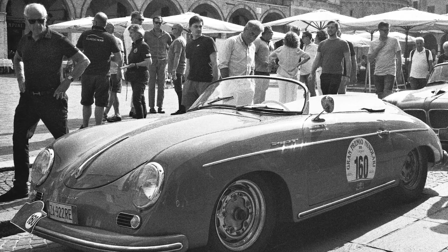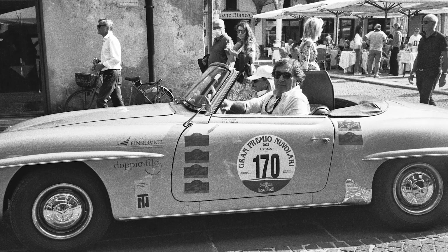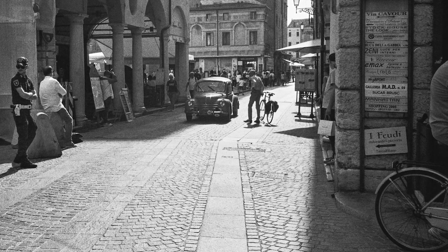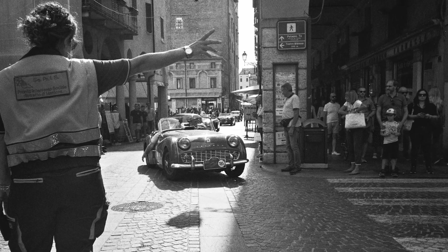The cars continued, people celebrating their arrival that happened to coincide with our own. We had stumbled upon the Grand Premio Nouvellare, an international vintage car race on its last day, and I couldn't believe our luck. It feels trite to say it, but it felt kismet.